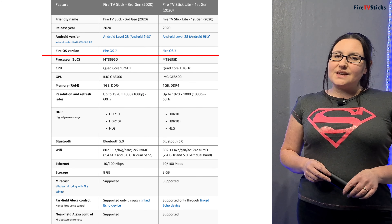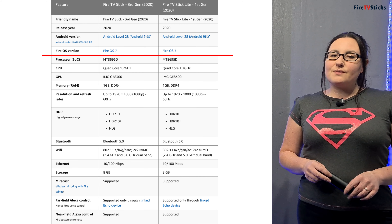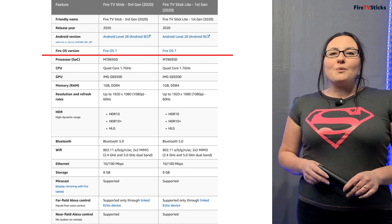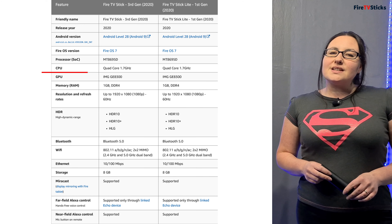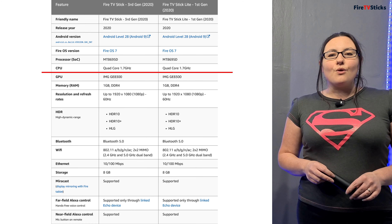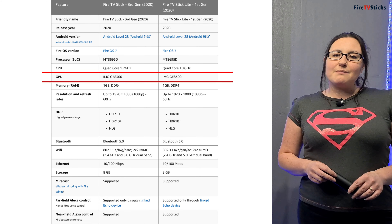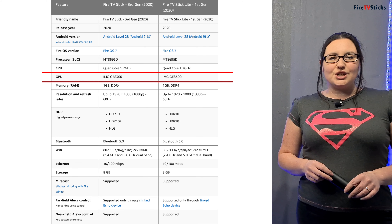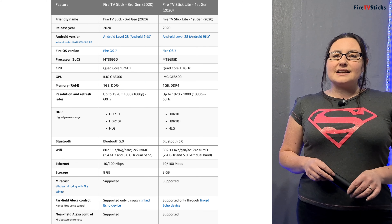Both new Fire TV Sticks run on Fire OS 7, which is the same as the second generation Fire Cube, and I will go into that in a lot more detail on my next video so stay tuned for that. Both have the same processor and quad-core 1.7GHz CPU as well as the same IMG GE8300 GPU, so both Fire TV Sticks should run at exactly the same speed.